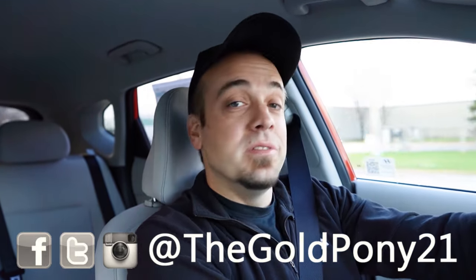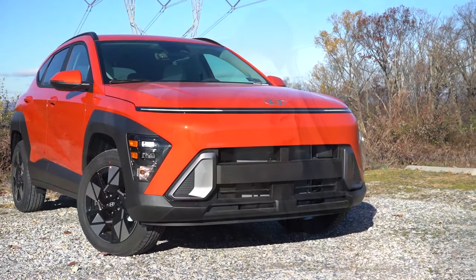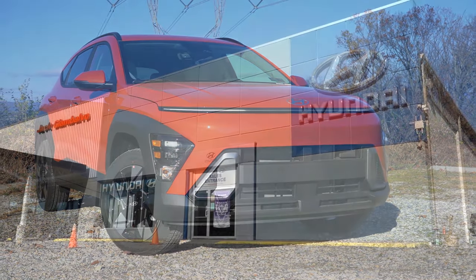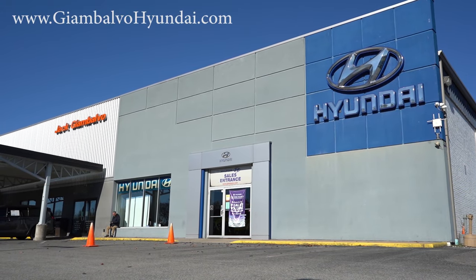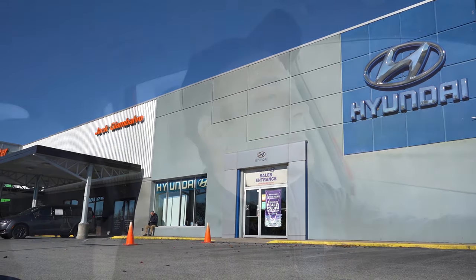Welcome back to another one. If you are new to the channel, I am Gold Pony. I do new car, truck, and SUV reviews on YouTube. Today we are in the brand new 2024 Hyundai Kona, courtesy of Jack G. and Volvo Hyundai in York, PA. For more information on their inventory, please feel free to check out the link in the description box below.